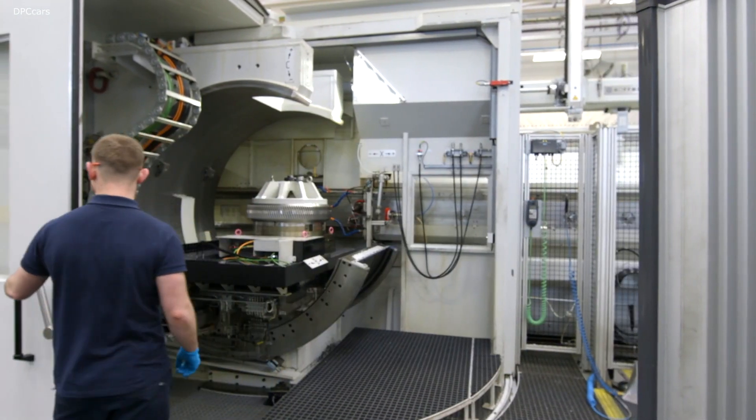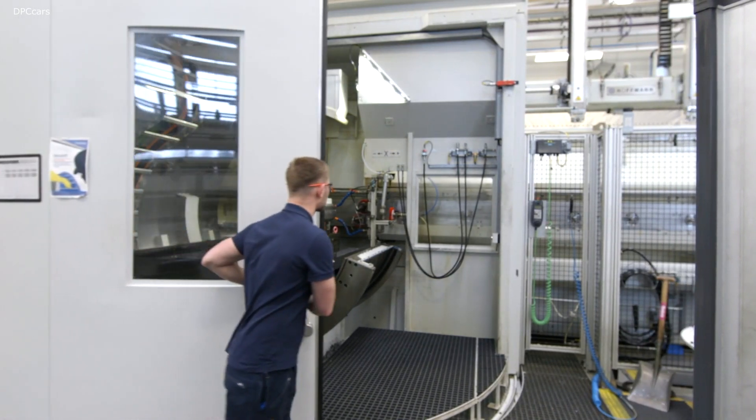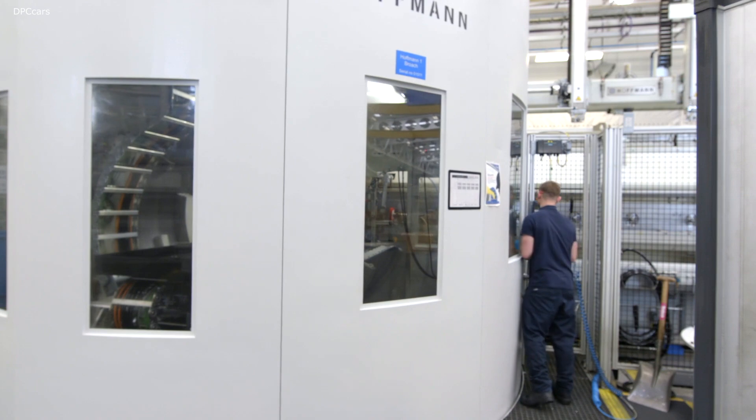The key benefits of composites are the very substantial weight reduction from the materials. This enables increased efficiency in our engines and reduced fuel burn. The reduction in fuel burn directly leads to a significant reduction in carbon dioxide emissions.